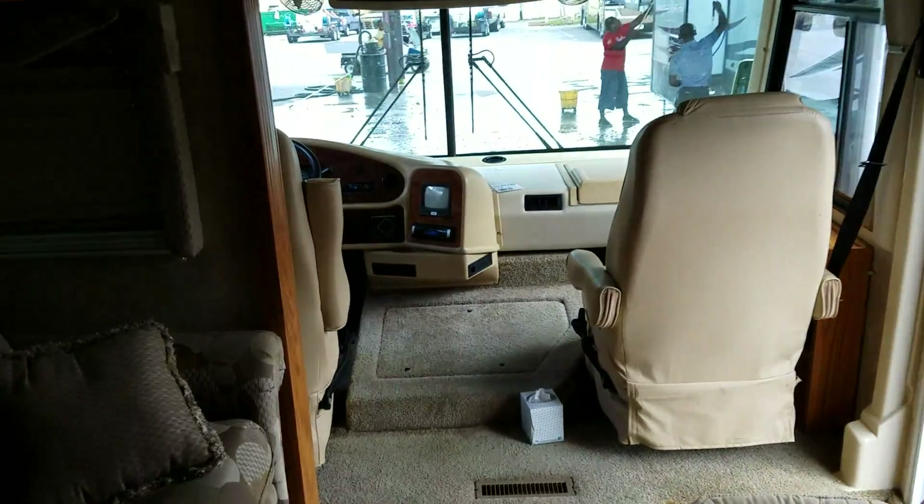The bedroom slides in as well — the coach has three slides. The awning needs to be replaced, but after a good quick bath it's going to look like a real nice coach.